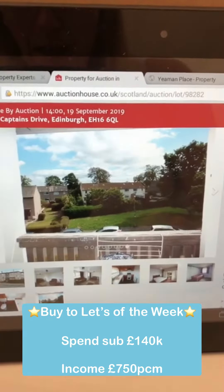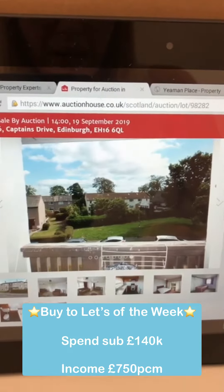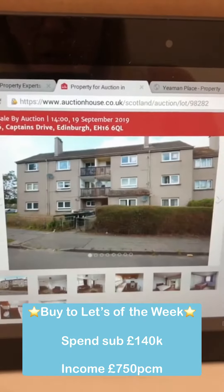It will rent for £750 a calendar month, giving you an average yield of about five and a half to six percent. A great rental property that will rent out all day long.